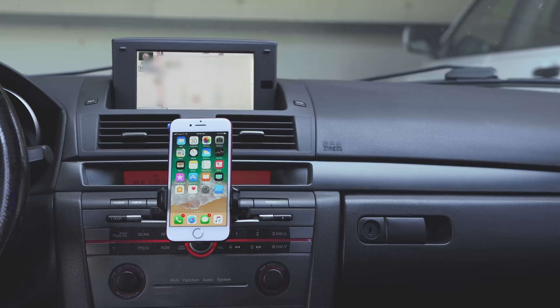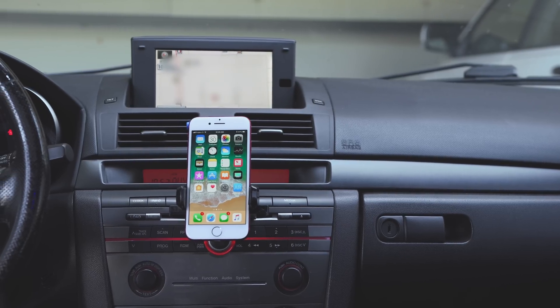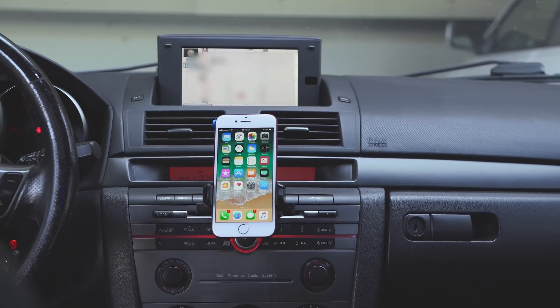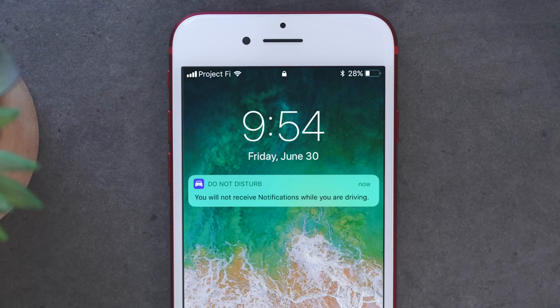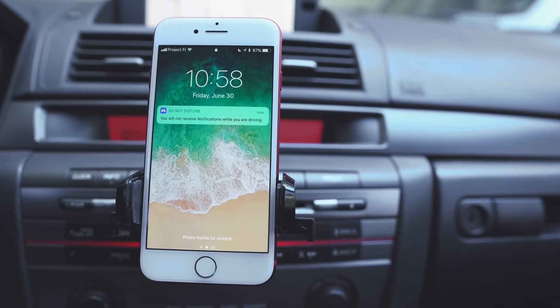With iOS 11 comes a new feature called Do Not Disturb While Driving. This feature works in a similar way to the traditional Do Not Disturb mode, but it can detect when you are in a car. If you connect to your car's Bluetooth, or if your phone detects that you are moving at a rate similar to a car, Do Not Disturb While Driving can activate to mute your notifications, texts, and phone calls.